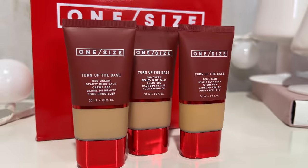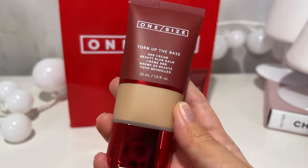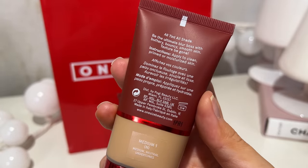Today I am going to be reviewing and wear testing the new one size Turn Up the Base BBB cream, aka Beauty Blur Balm foundation, by the one and only Patrick Star.